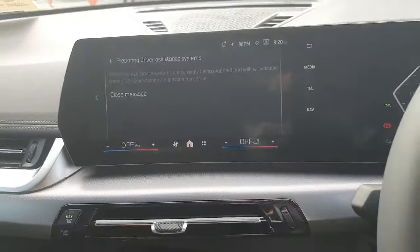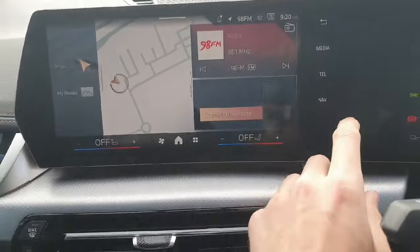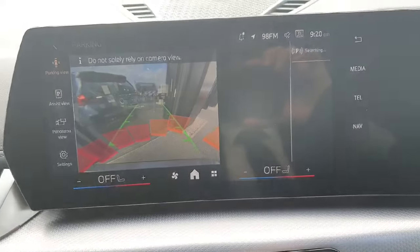Over here in the middle we have a nice infotainment system that comes with Apple CarPlay and Android Auto. It also comes with maps, a reverse camera, and sensors.